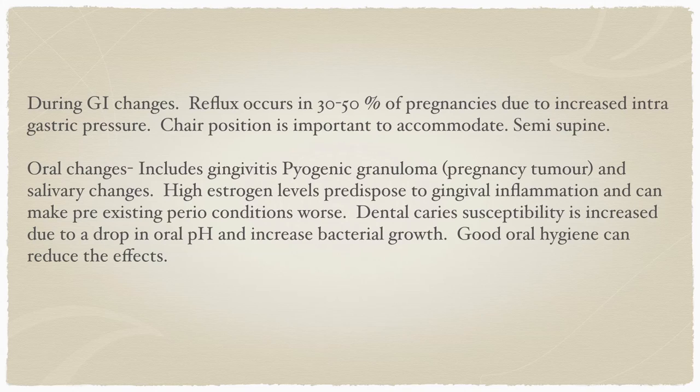Oral changes brought about by estrogen include inflammation of the gingival tissues and reactive lesions, the most common being a pyogenic granuloma — often called a pregnancy tumor. We also note salivary changes, with a decrease in the amount of saliva produced. High estrogen levels predispose the area to gingival inflammation and can worsen pre-existing periodontal conditions or initiate new ones. Dental caries is also increased, generally due to a drop in oral pH and an increase in bacteria. To combat this, very good oral hygiene is encouraged: meticulous brushing, flossing, and use of mouth rinses.